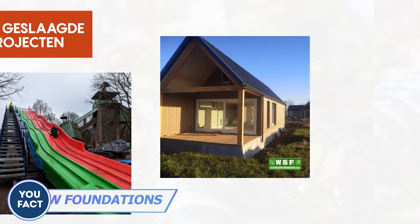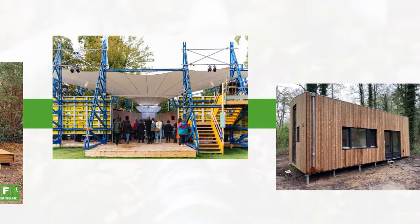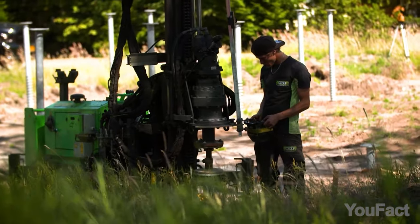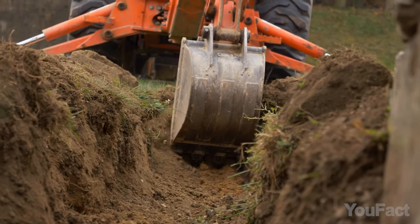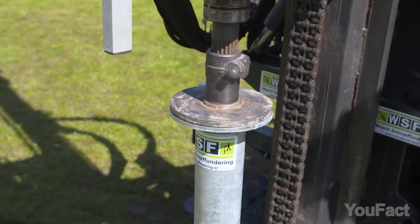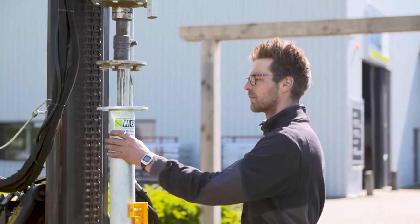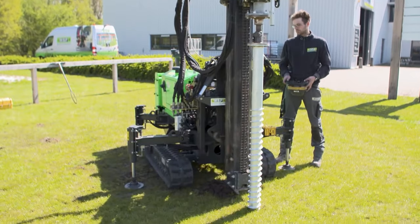When starting a construction project for a deck, shed, tiny house, or any other building, the foundation is crucial. WSF Screw Foundation, a company from the Netherlands, makes it possible to lay the foundation in an eco-friendly way using screws. Unlike traditional foundations that require extensive digging and concrete, screw foundations eliminate these steps. The screw piles are load-bearing immediately upon installation, speeding up timelines and reducing costs. This method is not only efficient but also economical due to its swift installation process and high residual value.